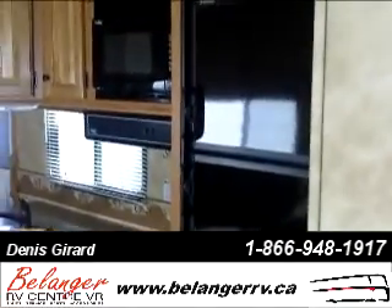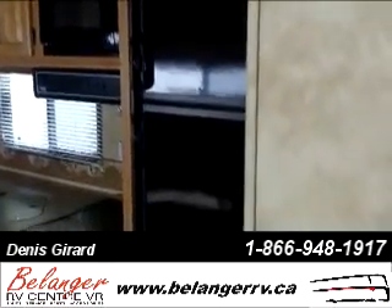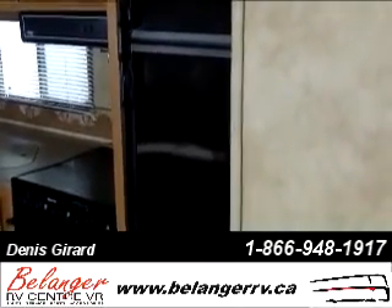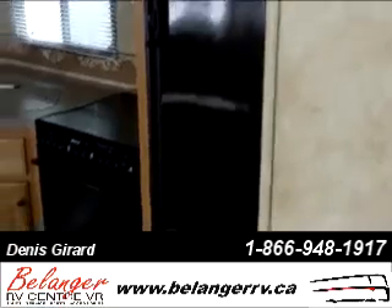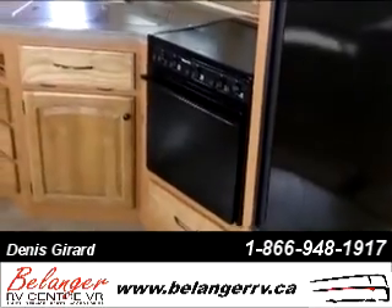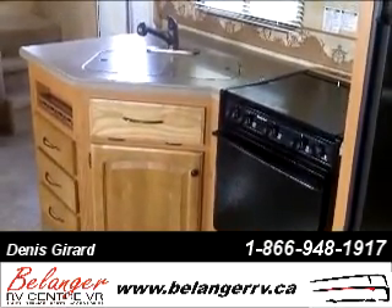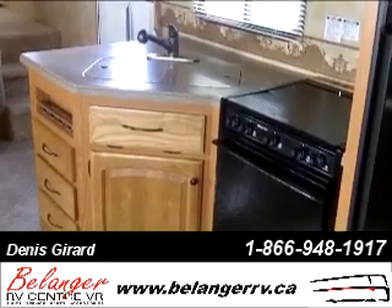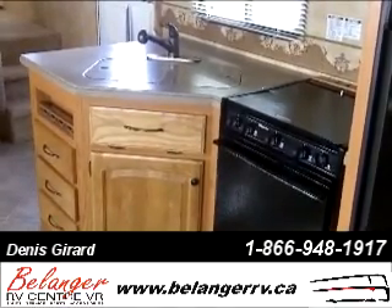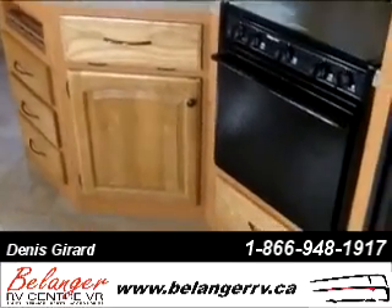Moving back towards the front, we have a look at the kitchen area, which has a freezer, microwave, fan, and a regular regulation-size refrigerator. There's a cooktop with three-way burners and an oven. The counter has a granite-feel look to the kitchen, with ample drawer and cupboard space.